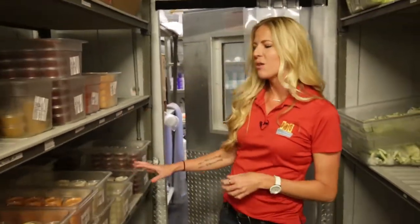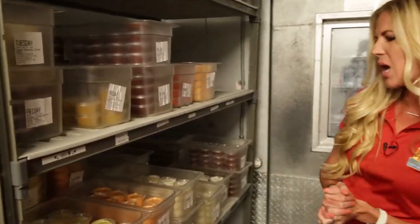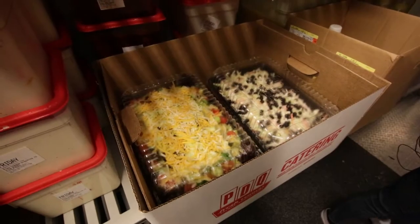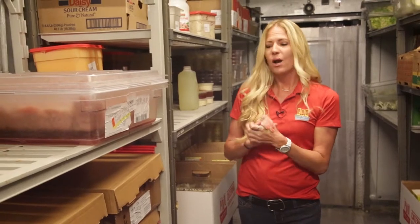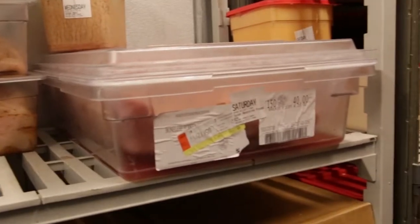Now we're in the walk-in where we store all of those homemade sauces and dressings — each and every one made in-house every day, from our ranch to the buffalo blue to our famous honey mustard. We've even got a little staging of one of our next catering orders getting ready to go out. Of course, all of the protein: all of our fresh, never frozen, 100% hormone and antibiotic-free chicken tenders, breast, and our turkey.